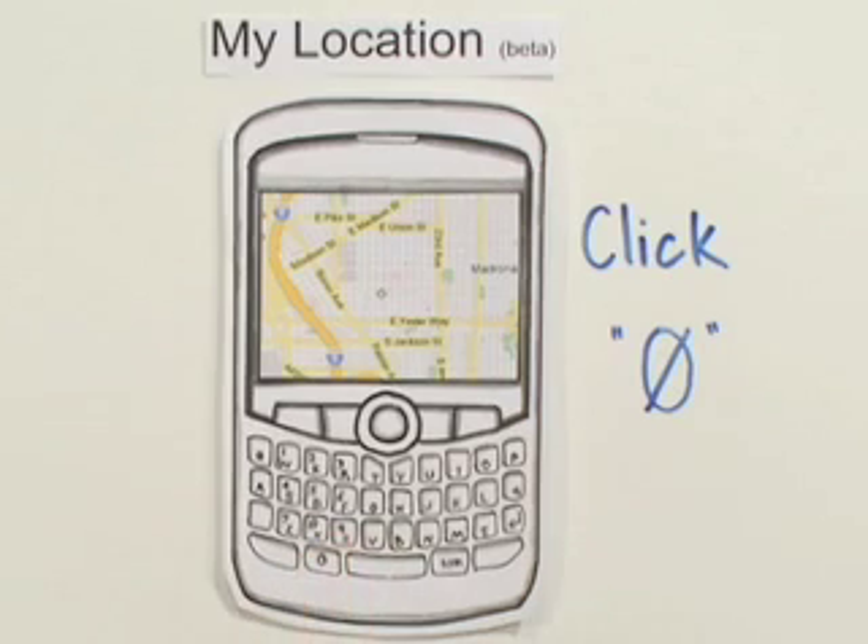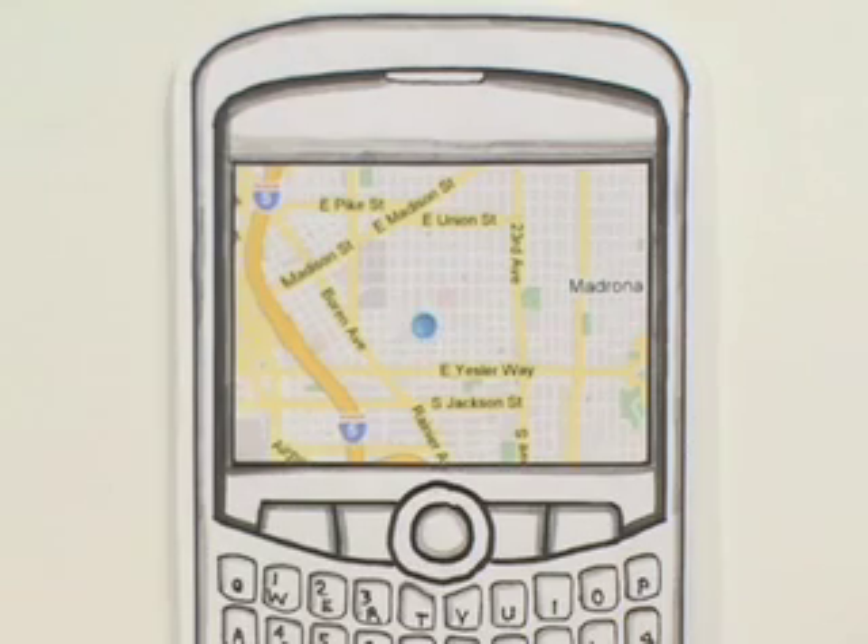All you have to do is click zero, and the map will indicate your approximate location. You'll see a flashing blue dot that pinpoints your location if your phone has working GPS.